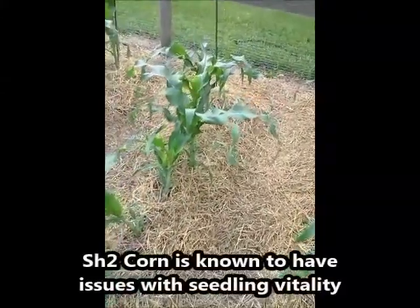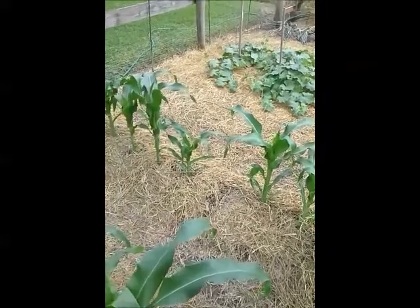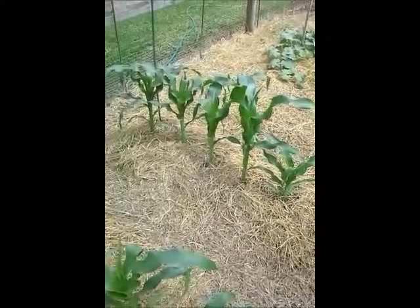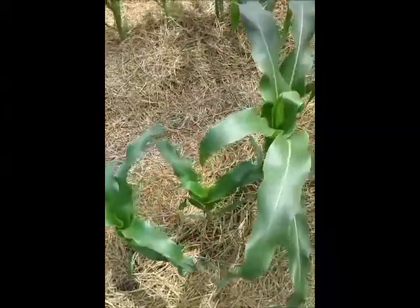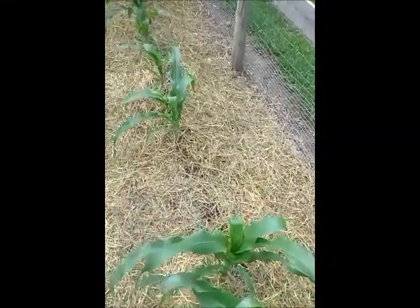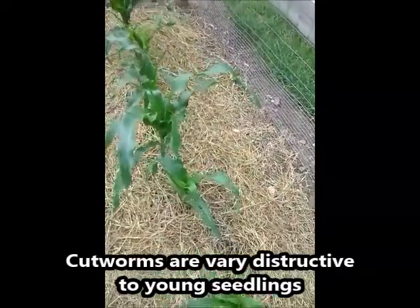I had a bunch of troubles with it at first — it didn't really seem like it wanted to work all that well. It's looking all right now. I came through and picked all the suckers off of them. I've lost a few here and there. It seems like I let the bugs get a hold of the seedlings when they were young. I think cutworms got into them — when I dug up some of the bare spots I found little worms inside.